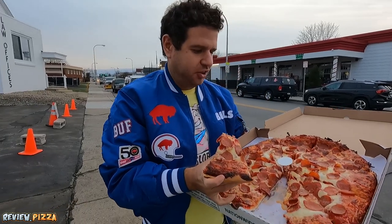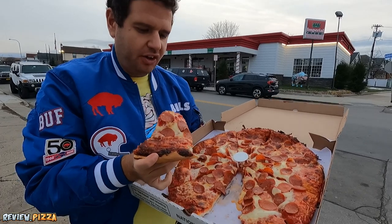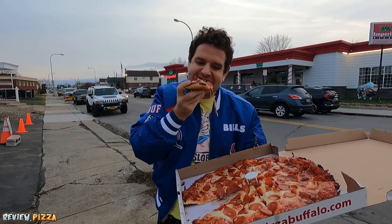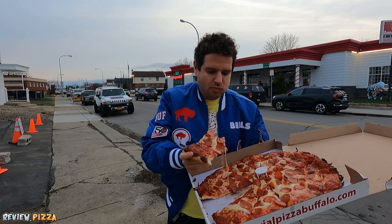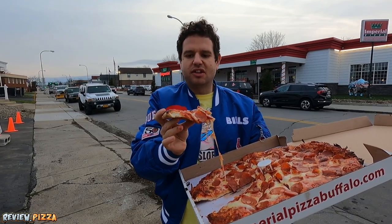That was a big-ass bite. I know that this pizza ain't cheap, but you get a lot of pizza. What am I tasting? That was a mouthful of pepperonis. Cheese — a lot, there was a lot there. Very nice, healthy amount of sauce on there.